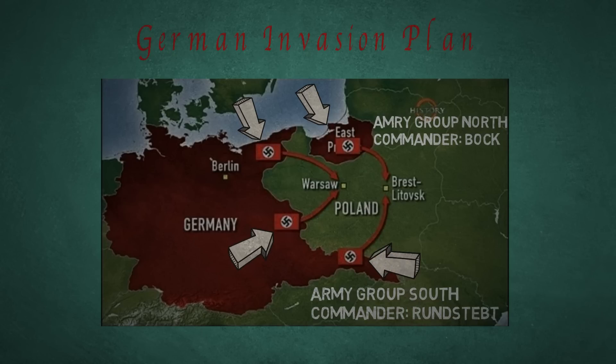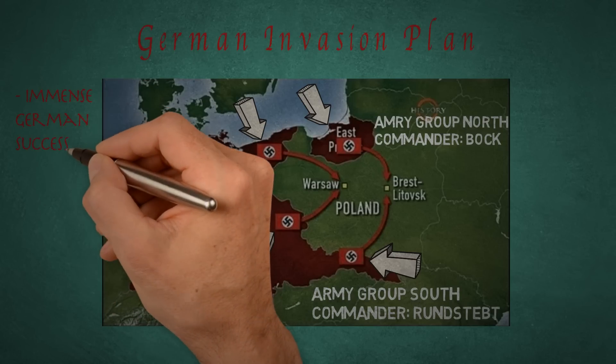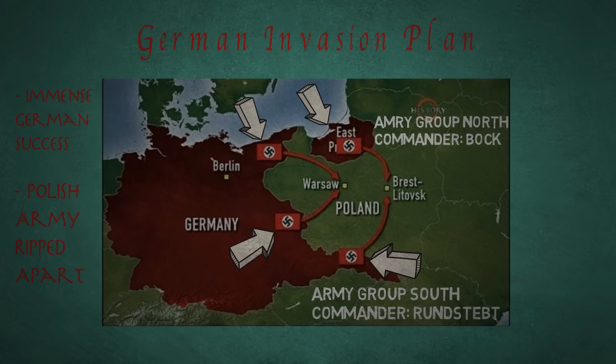The pincers were to meet at Warsaw and Brest-Litovsk further east. The Germans witnessed immense success during their campaign, striking hard and slicing deep into Poland. After the Polish Air Force was destroyed, German Junkers 87 Stuka dive bombers and other medium bombers proved greatly effective, cutting Polish supply lines and communications while constantly bombarding army positions and cities. The Polish Army was ripped apart, isolated into separate pockets that yielded vast amounts of prisoners and supplies.